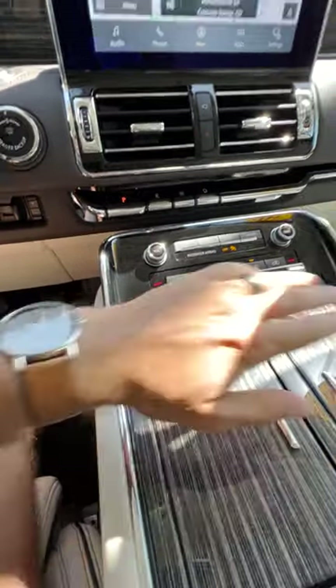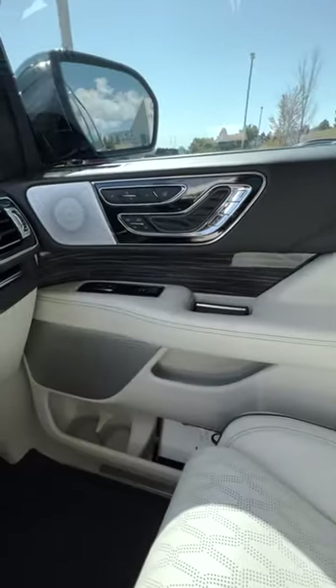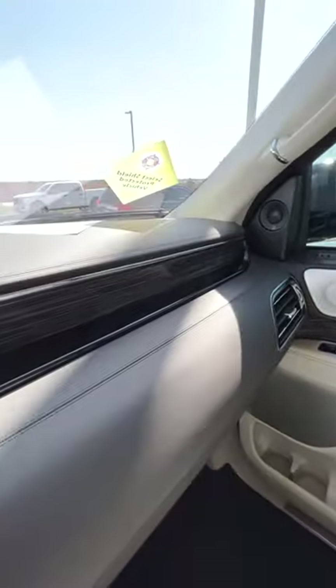You have cooled seats, heated seats, tons of options here. The leather looks amazing, and you have these accents that run all the way along the doors and the front of the vehicle.